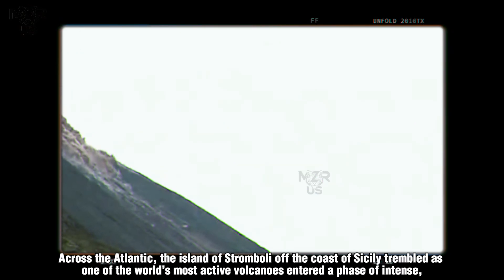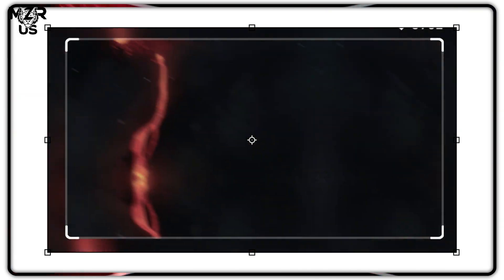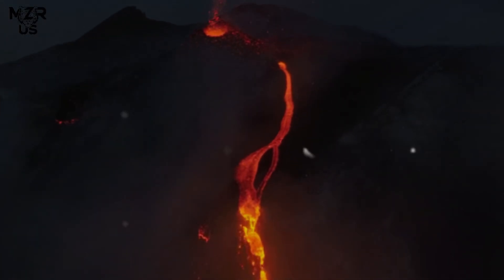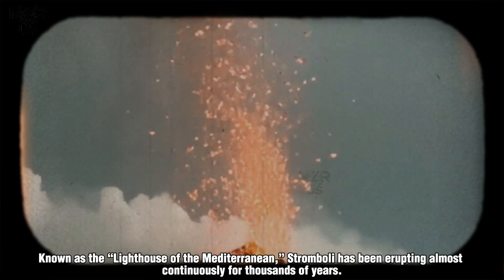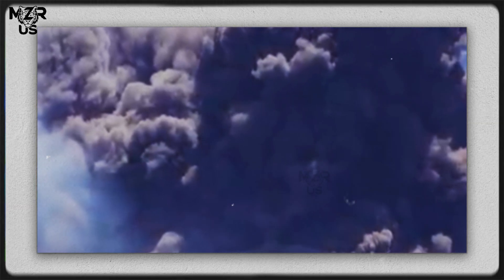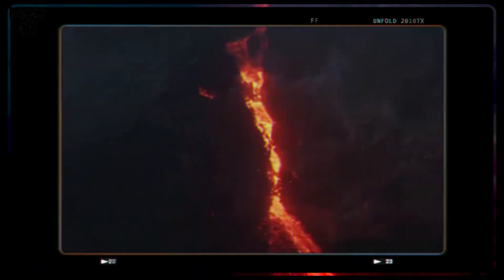Mount Stromboli erupts with high intensity, alert status raised. Across the Atlantic, the island of Stromboli off the coast of Sicily trembled as one of the world's most active volcanoes entered a phase of intense, high-energy eruption. The night sky lit up in crimson and gold as lava fountains burst hundreds of meters above the summit, cascading down the volcano's steep slopes and flowing toward the sea. Known as the Lighthouse of the Mediterranean, Stromboli has been erupting almost continuously for thousands of years. Yet this eruption, scientists say, ranks among the strongest in recent decades. The Italian National Institute of Geophysics and Volcanology (INGV) quickly raised the alert level to orange, signaling a heightened risk of explosive events and rockfalls.